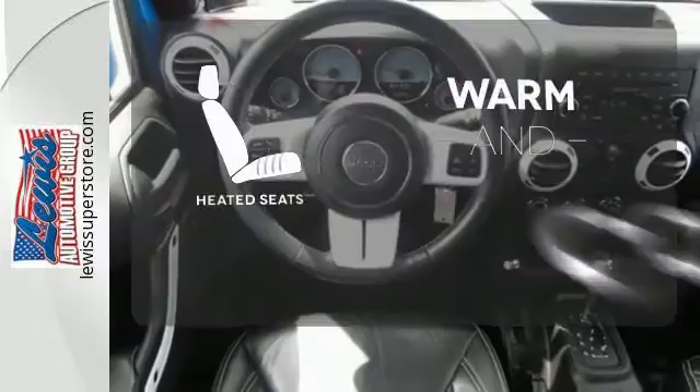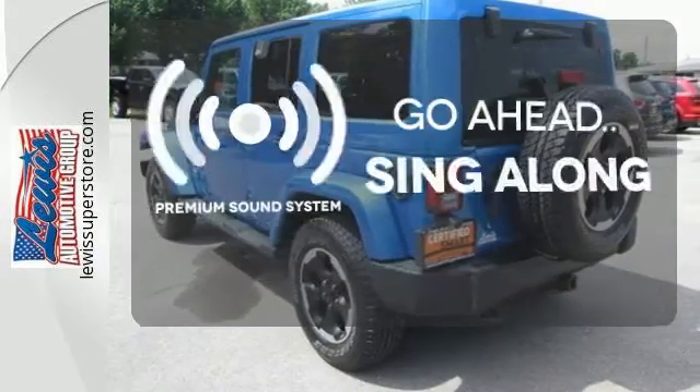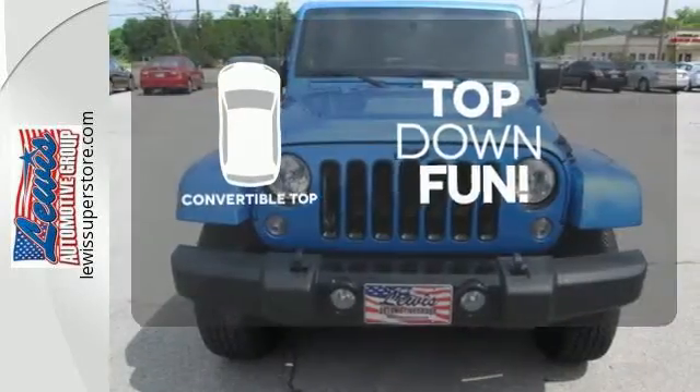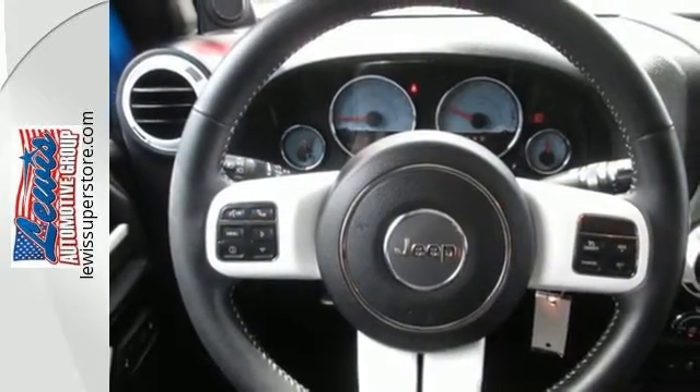Wrap yourself in the comfort of heated seats. Your favorite music has never sounded better thanks to the premium sound system. Go topless with this convertible. This is a tough, authentic legend born to rule the trails and the open road alike.